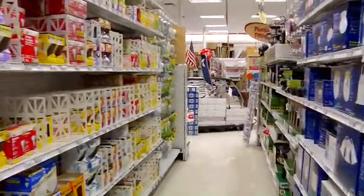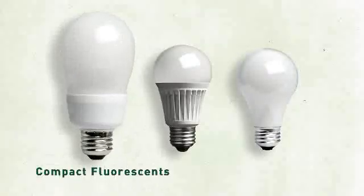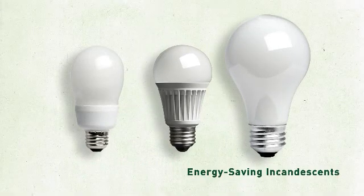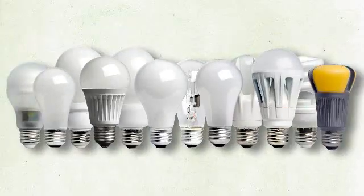With more energy-saving choices appearing on store shelves — including compact fluorescents or CFLs, light-emitting diodes or LEDs, and energy-saving incandescents — you'll have more options that save you money.